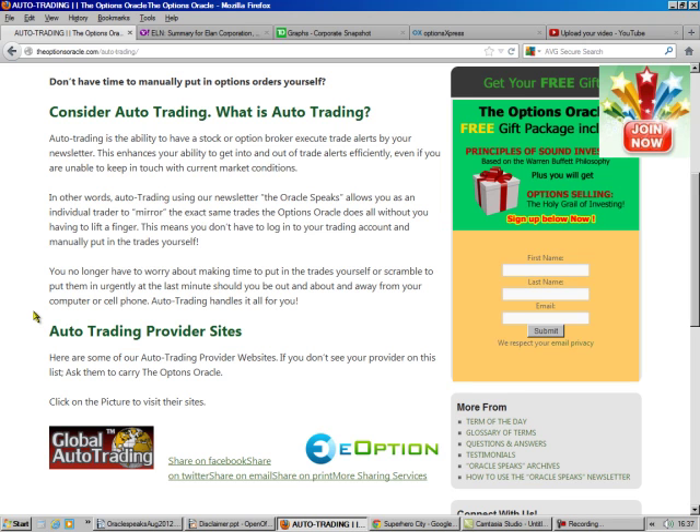Now if you don't want to have the time or inclination to do this yourself, you can go to one of these two fine companies under here. If you go to OptionsOracle.com/auto-trading — these are hot links — it'll take you right to those companies and their third-party providers.